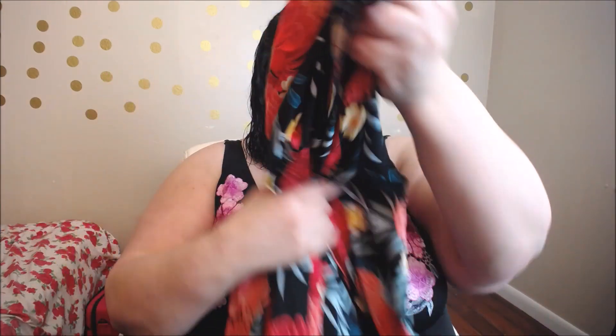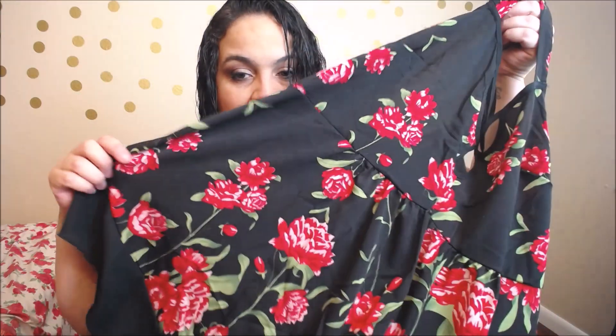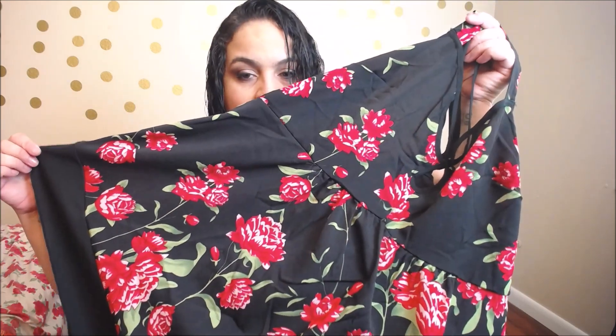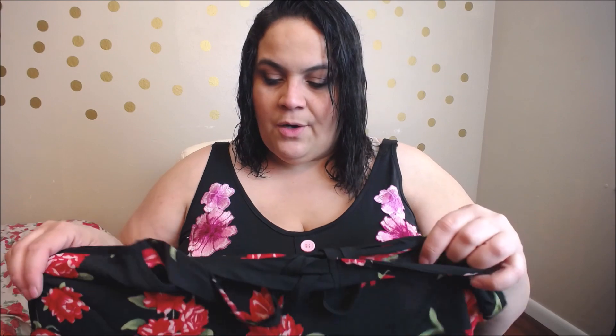The next piece is this floral print top. I thought it was a stretchy fabric from the website, but unfortunately it's that same non-stretch polyester. With this fabric you really have to size up. It's a beautiful top — I wanted to pair it with black jeans or ripped black pants. The floral print goes all the way down. If you have a smaller bust it will fit fine, but the bust area was too tight for me as well, compressing everything down, which is not a cute look.